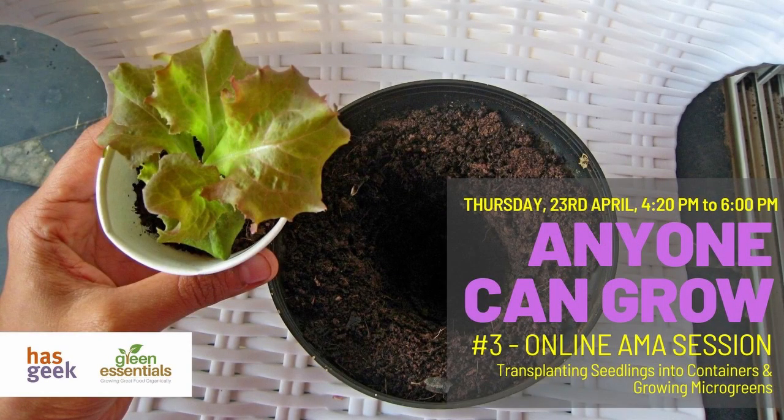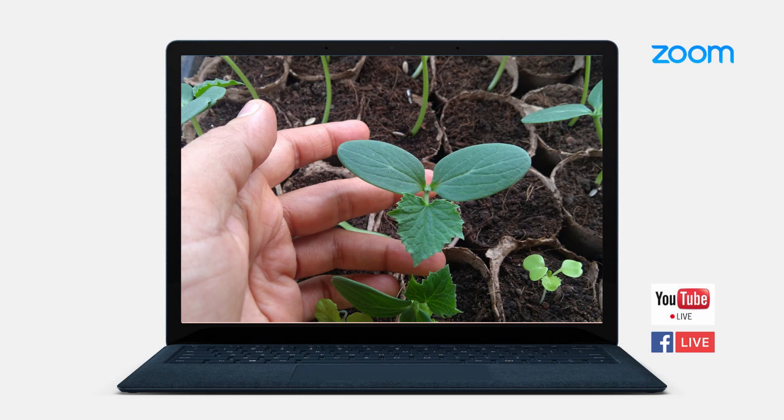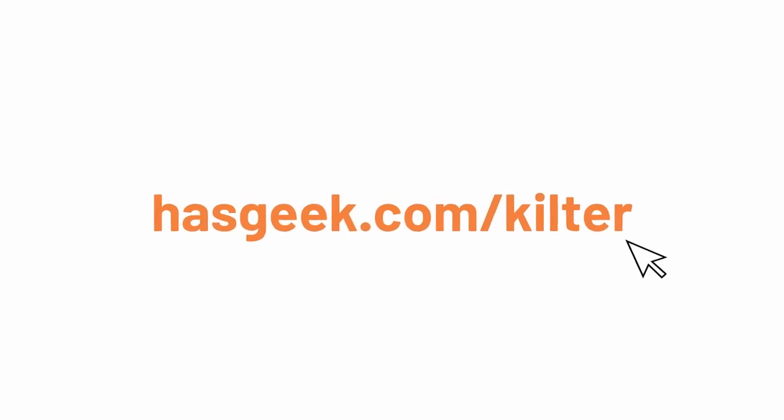Make sure you join us for the session which will be live on Thursday 23rd April from 4:20 pm to 6 pm. Sign up for this session at hasgeek.com/kilter.